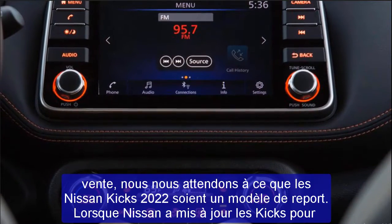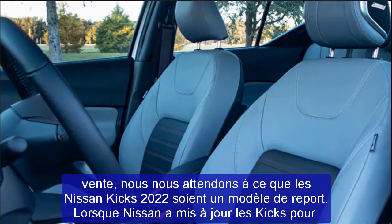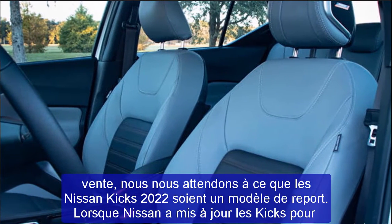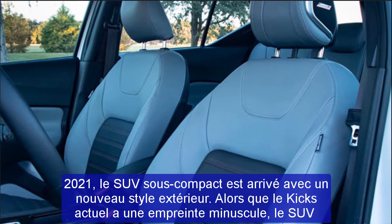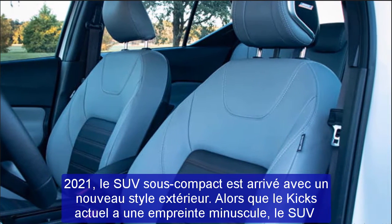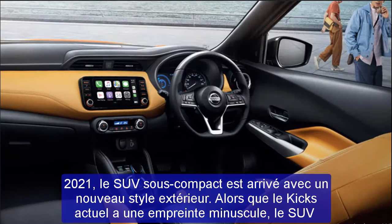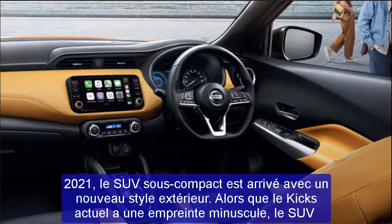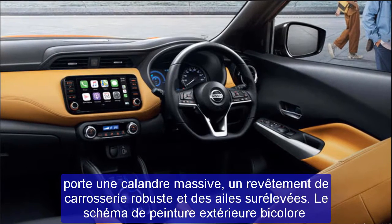When Nissan updated the Kicks for 2021, the subcompact SUV arrived with new exterior styling. While the current Kicks has a tiny footprint, the SUV wears a massive grille, rugged body cladding, and raised fenders. The available two-tone exterior paint scheme gives the Kicks a unique, upscale design.